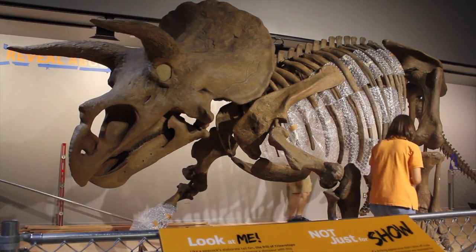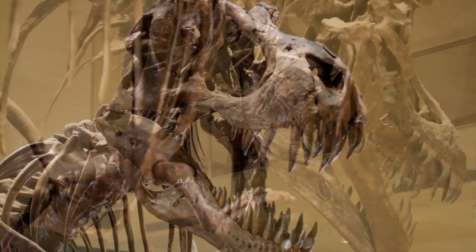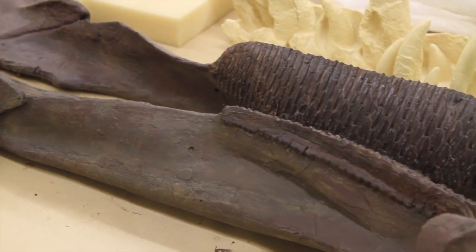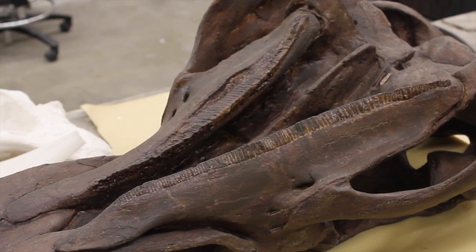When visitors visit, they'll see first Hatcher the Triceratops that greets them when they enter. They'll also see Stan the Tyrannosaurus Rex, poised as if he's possibly stalking Hatcher — so Hatcher better be careful. We also have an Edmontosaurus, which is a duck-billed dinosaur, and visitors can step up close and take a look at its very interesting teeth and learn more about how you know what an organism eats by just looking closely at their teeth.